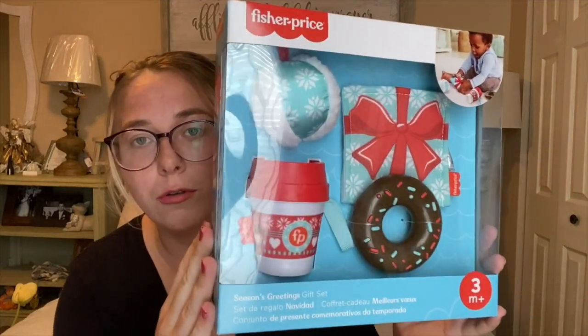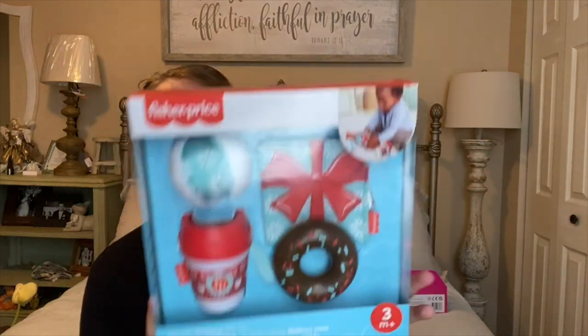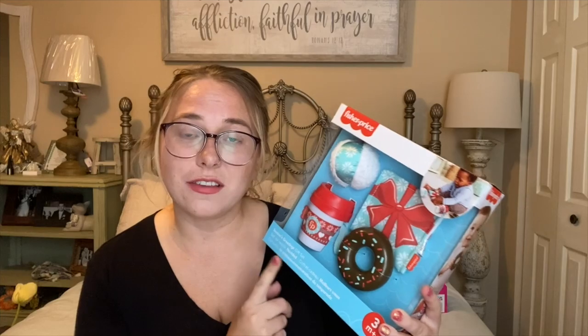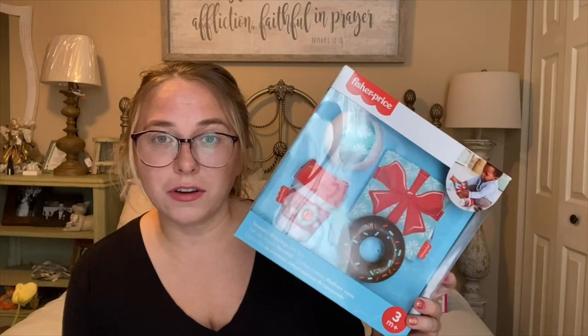I found this adorable little Christmas set — it's a little cup, a donut, a purse, and a snowball. It's a little baby teething set. I found two of these actually after Christmas when they were 90% off. They weren't in the Christmas section — they were in the baby section. The other designs oddly enough weren't ringing up 90% off, but I got these for 90% off and only paid a dollar for each set.